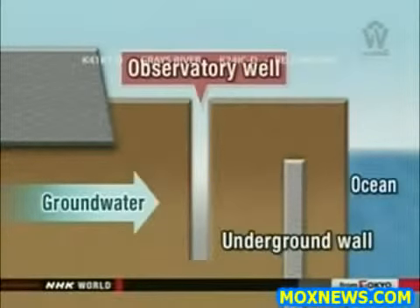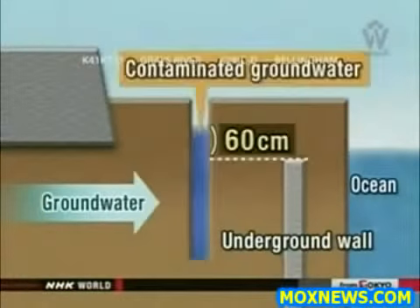TEPCO workers recently dug a well just inside the new wall to monitor the water level. They found it was slightly higher than the top of the wall. Workers are now pumping out contaminated groundwater as a temporary measure.